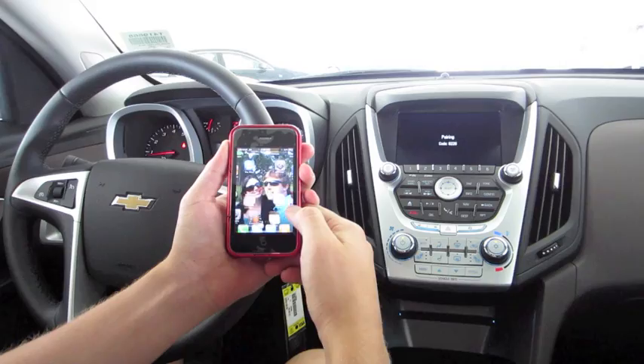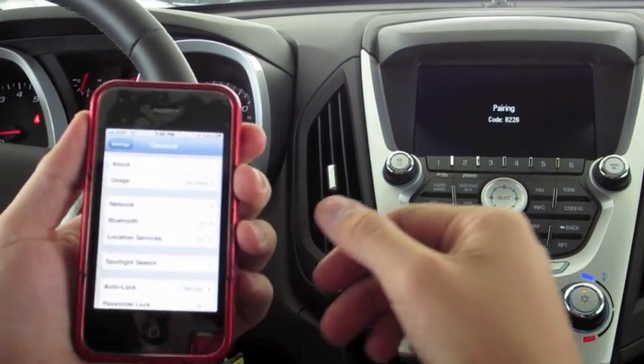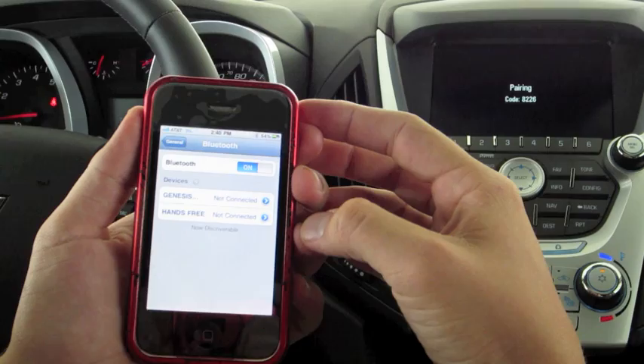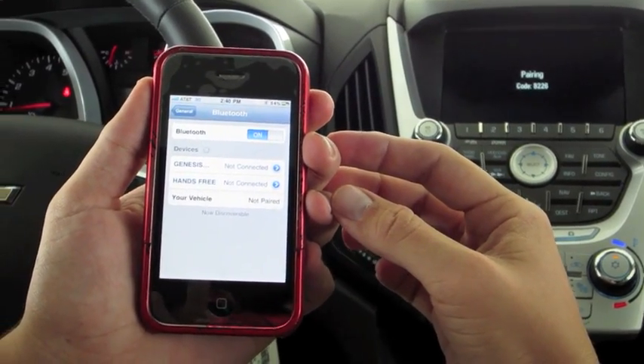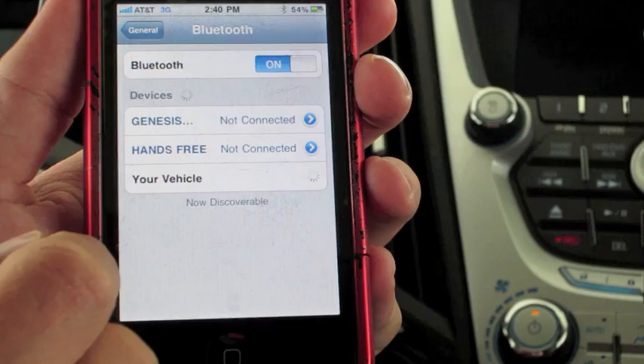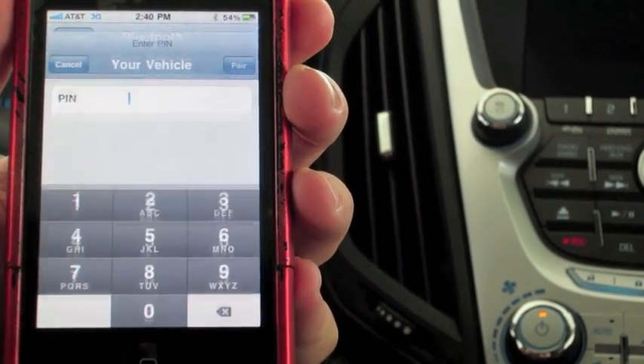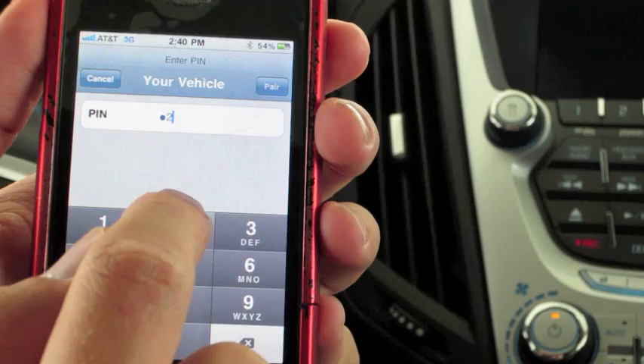[System]: Please start a search on your Bluetooth phone. Once the search is complete, select your vehicle on your phone and then enter the code: 8226. Again, the code is 8226.